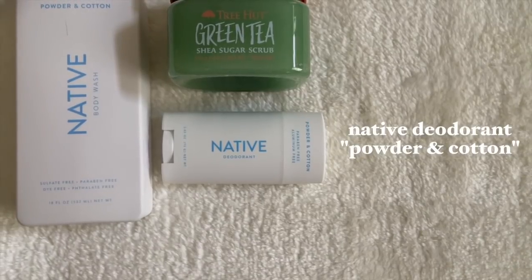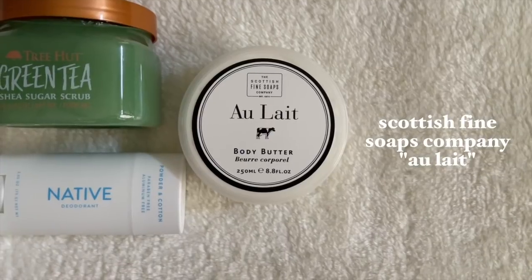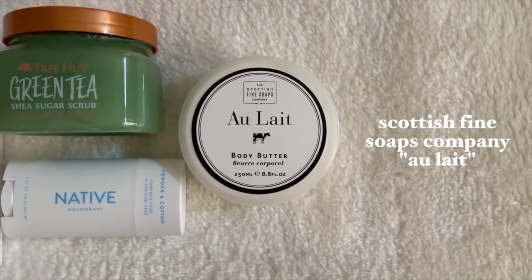It literally smells like a very fresh baby powder, and I love cotton notes in scents — right up my alley. I don't have a powder or cotton scented scrub, but I went with something still very fresh: Tree Hut Green Tea. I'm not usually into matcha green tea scents but this one is just so fresh and clean — it kind of ties it all together in the shower and leaves you feeling squeaky clean. I also grabbed the matching Native deodorant in Powder and Cotton. The Native deodorants are pricey, but they are paraben and aluminum free.